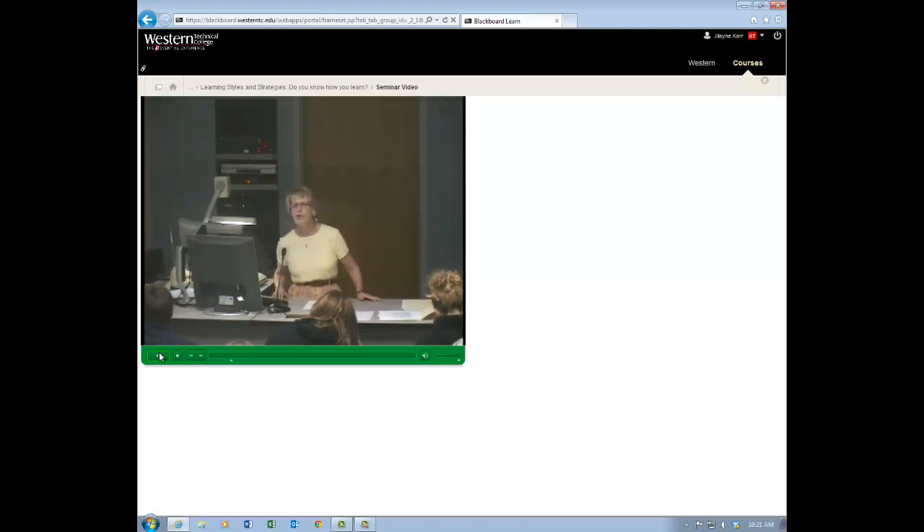How many of you knew, before you took this, how you learned? What was your best way of learning? All right, some of you did. And that's good.